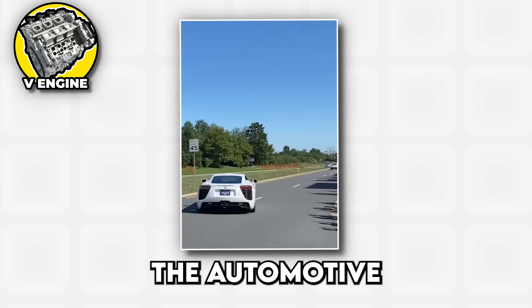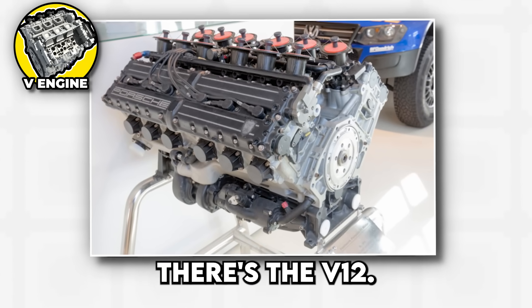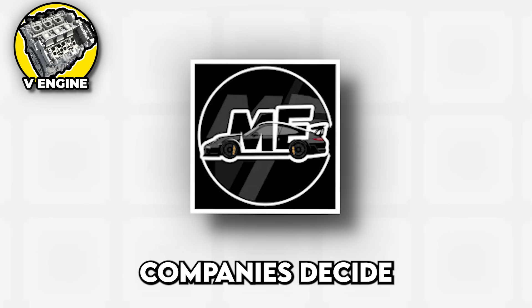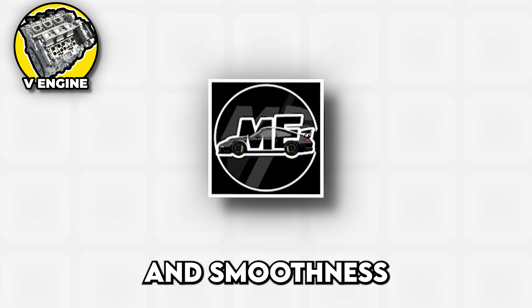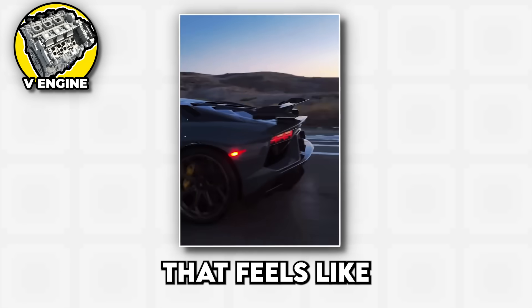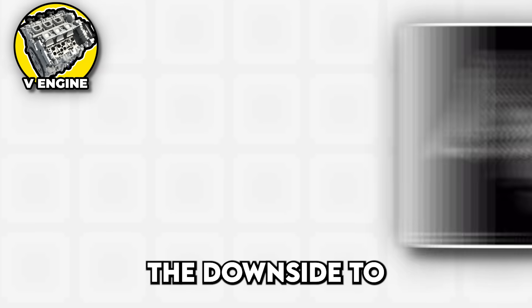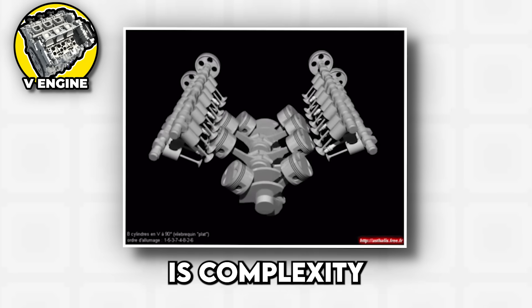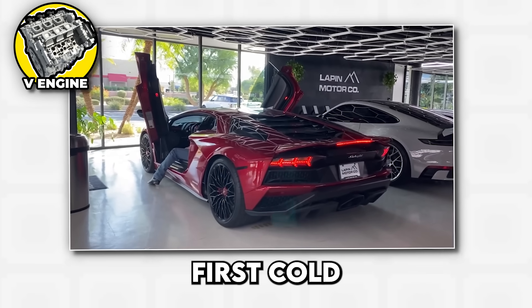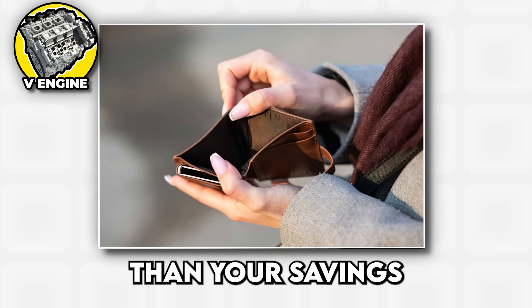V10s sound like the automotive equivalent of an orchestra tuning up — all chaos and beauty mixed together. Finally, there's the V12, the ultimate expression of automotive excess and engineering mastery. V12s are what happens when car companies decide that money is no object and smoothness is everything. These engines are so balanced they barely vibrate, producing power delivery that feels like being pushed by a gentle giant who happens to make sounds that would make angels jealous. The downside to V engines is complexity, weight, and fuel consumption that makes oil companies send thank you cards. But when you hear that first cold start rumble echoing off garage walls, all practical concerns tend to disappear faster than your savings account.